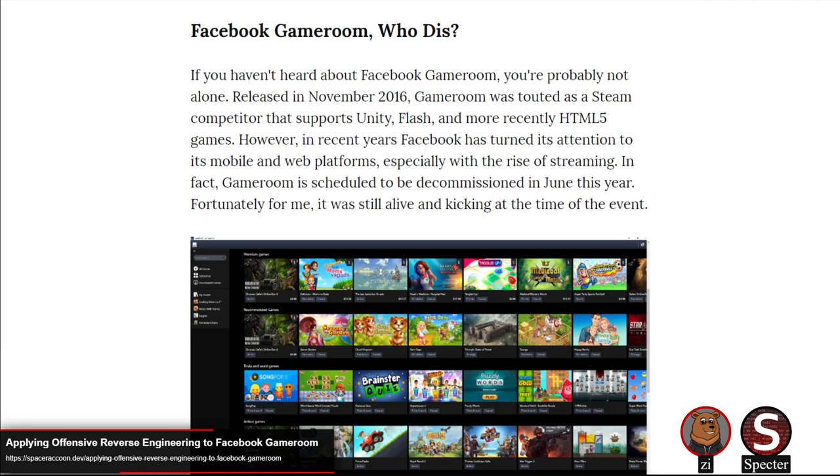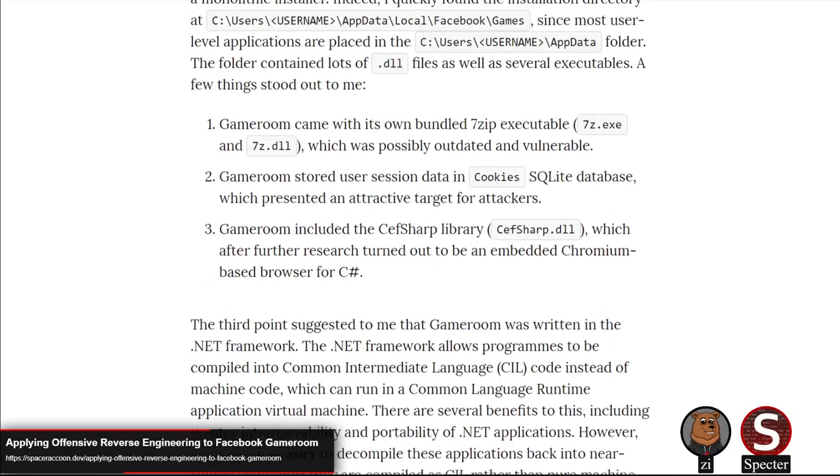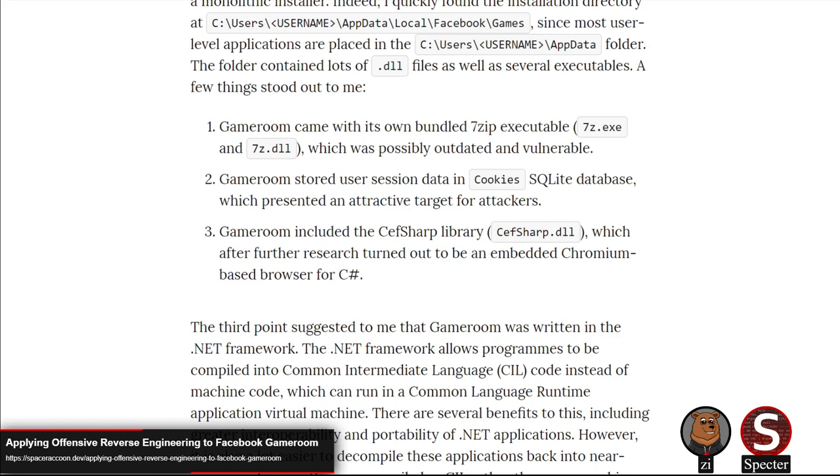They do kind of have a URL schema registered to handle things. So in theory, if accessed through that, you'd be able to steal the session and reuse it since it's hitting Facebook. The first issue they found was a deserialization issue due to the use of BinaryFormatter, which is known for being insecure. Facebook used it for getting settings information as a serialized blob from the application settings database.